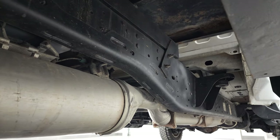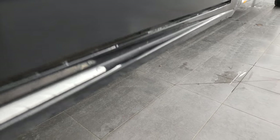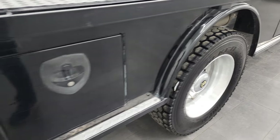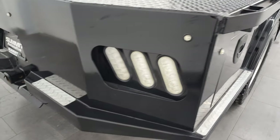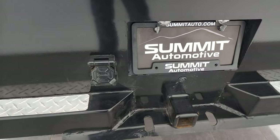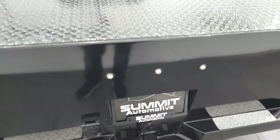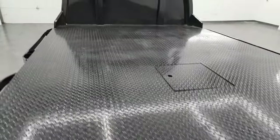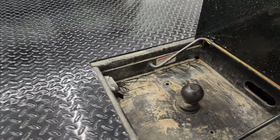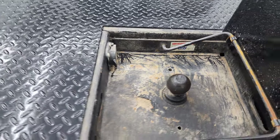This one also has dual fuel tanks — a 52-gallon and a 22-gallon fuel tank. You also get a side box back here and LED lights. It does have a receiver hitch with seven-pin wiring and your backup camera is right there. There's also a gooseneck which is a B&W, and you get seven-pin wiring in there as well. That opens up easily.